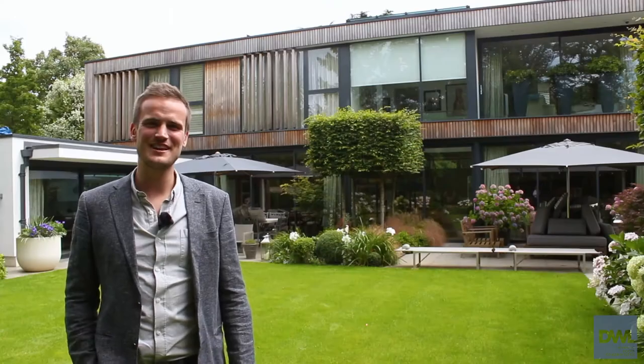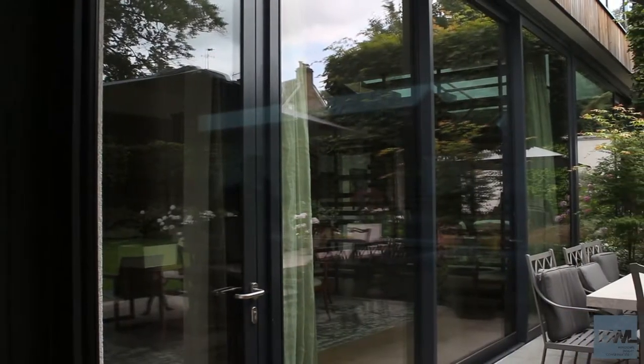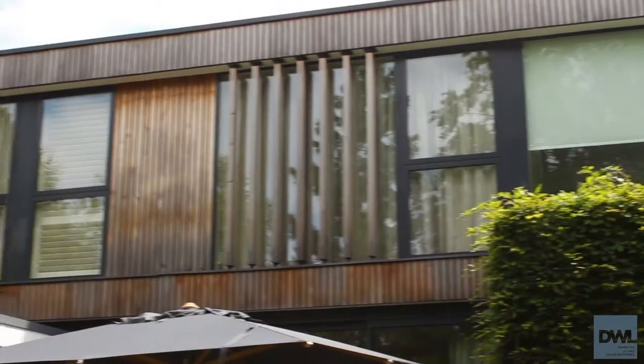We're here at this luxury new build in Wimbledon where we installed Shuko ASS70 HI Slimline sliding doors along with Smart Alitherm windows.